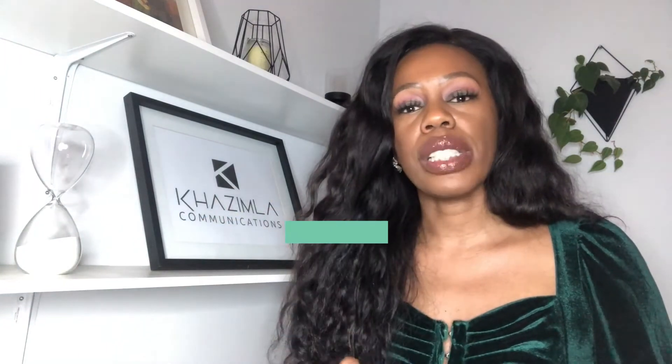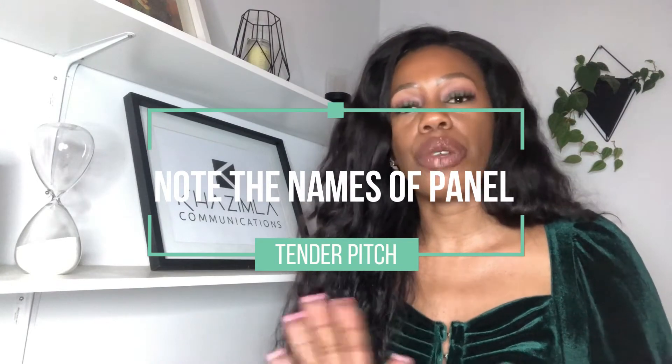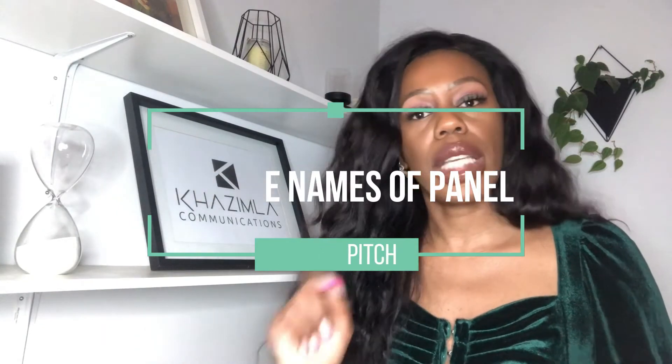It's also important to remember the names of the people on the panel. There's nothing wrong with taking a piece of paper and writing down each person's name, so that when you're responding you can refer to them by name. Addressing people personally brings an added human touch — you want to make a human connection because ultimately this will be your client. You'll be working with them regularly, so start building that rapport from the very first introduction.